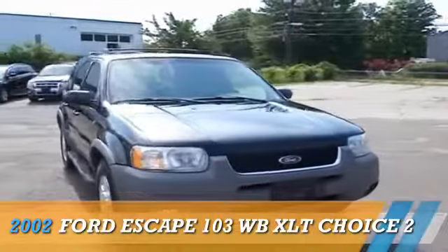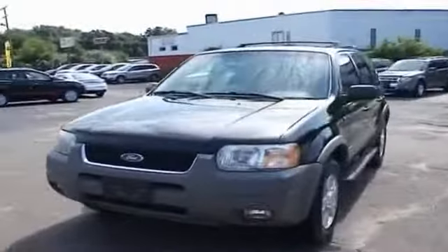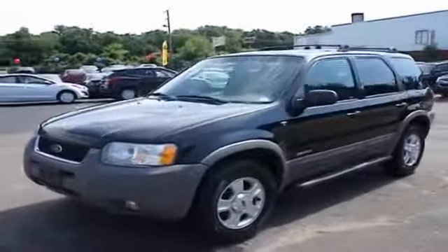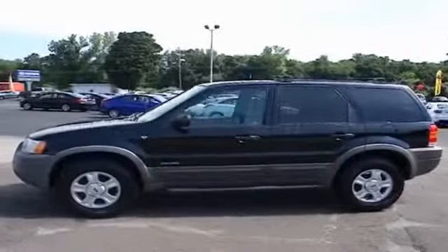Presenting the 2002 Ford Escape, powered by front-wheel drive, a 3.0-liter, 6-cylinder engine. The features include power mirrors, anti-lock brakes, and privacy glass.